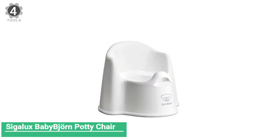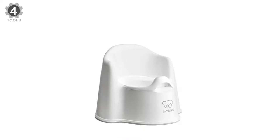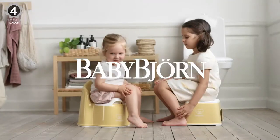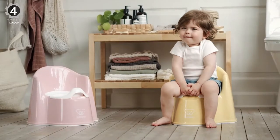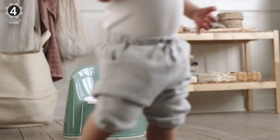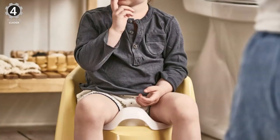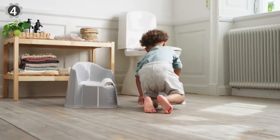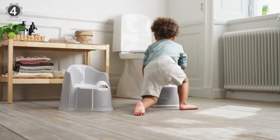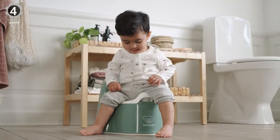Number 4: Baby Bjorn Potty Chair. The Baby Bjorn Potty Chair has a simple design, easy-to-clean material, and a built-in splash guard to protect from messes. It has a high backrest, armrests for little arms, and a splash guard, which can come in handy while potty training boys. The whole thing is made of plastic with no crevices, so wiping it down and disinfecting it is simple.